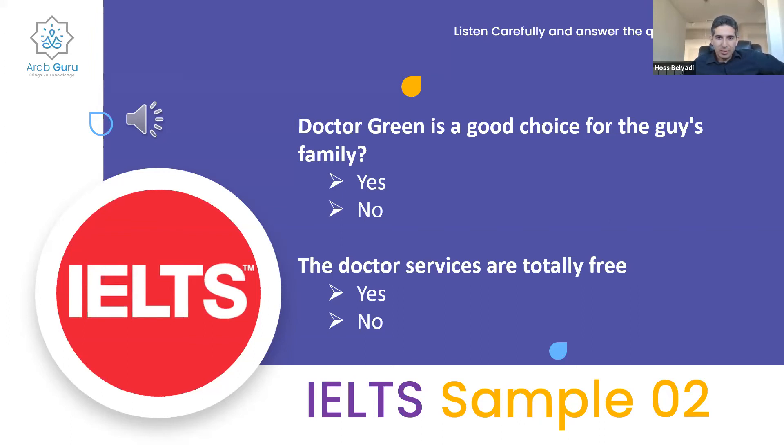I agree with the majority and with the other instructors on the second question — the doctor services are not totally free. I also disagree with the majority on question one: Dr. Green was good with babies and the guy's youngest child was five, so she's not a good fit. On question two, she did say there were small fees for certain services, so the answer is no.